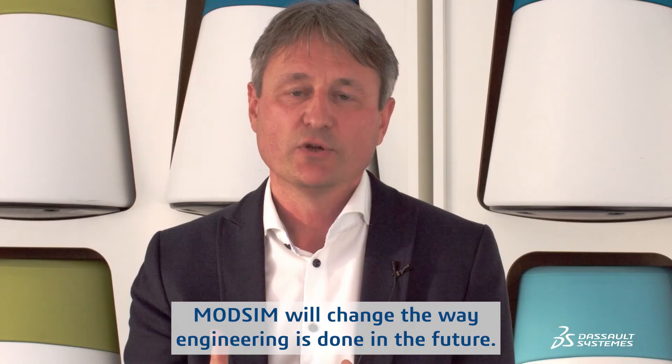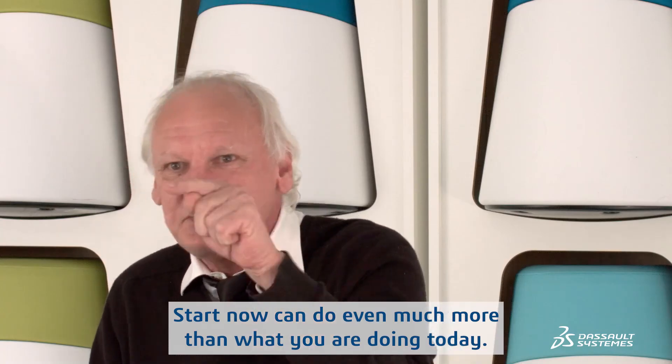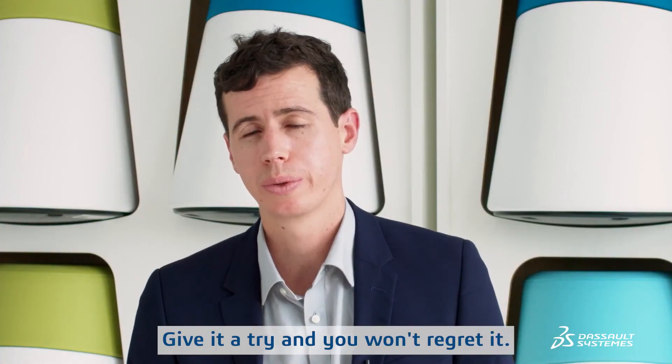ModSim will change the way engineering is done in the future. Don't wait. Start now. You can do even much more than what you are doing today — give it a try. You won't regret it.